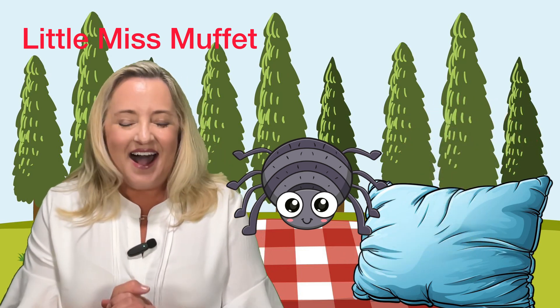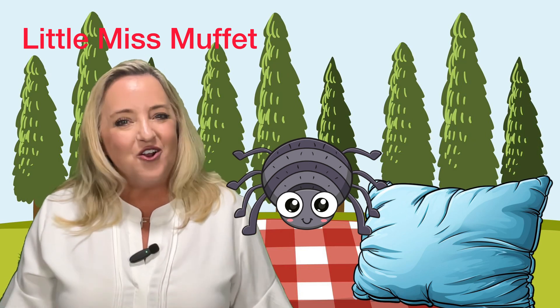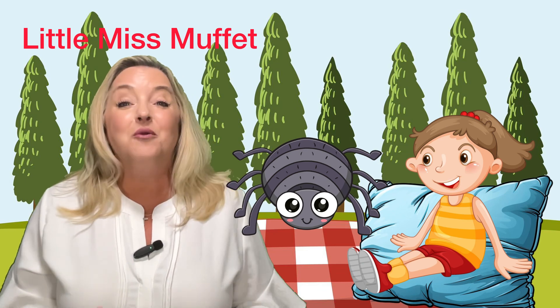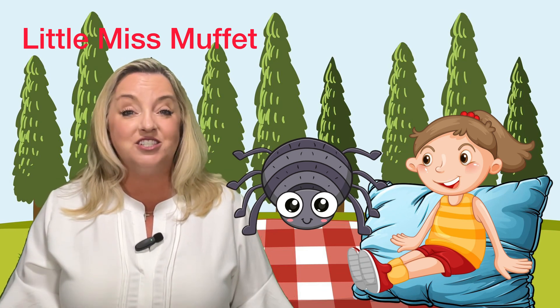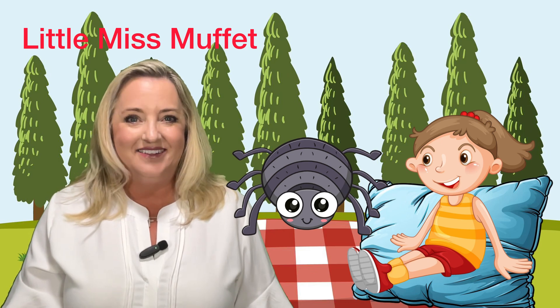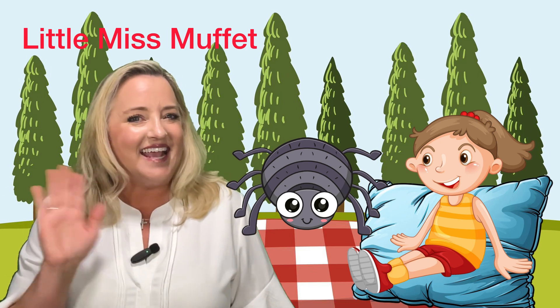Great job. Thank you for learning your nursery rhyme with me, Little Miss Muffet. Remember to like and subscribe to my channel so you can learn more of your nursery rhymes with me. Great job today. See you next time. Bye.